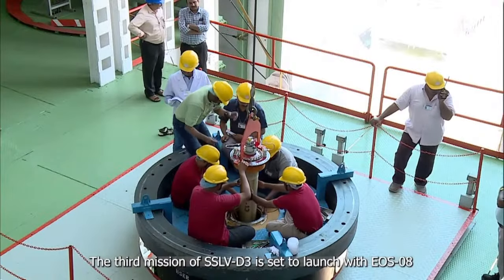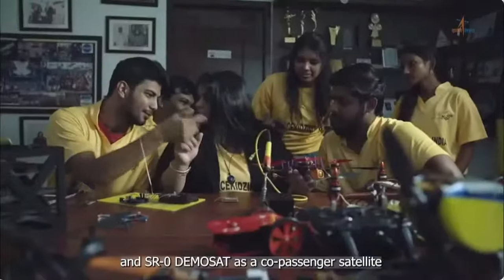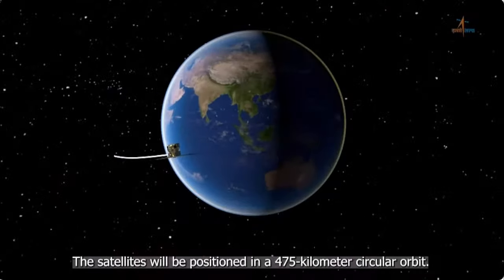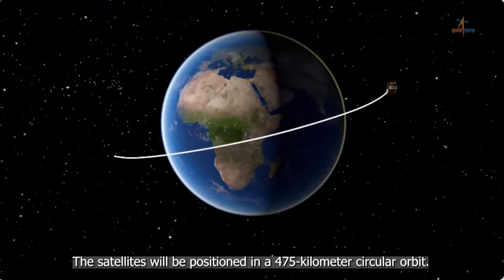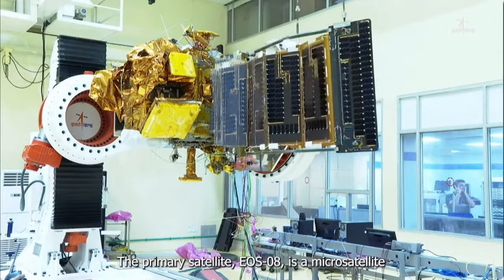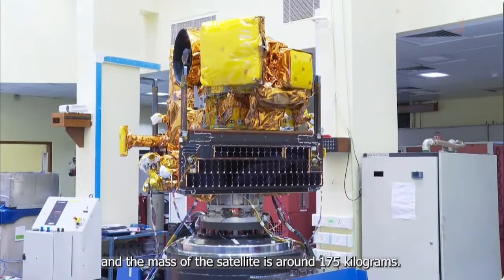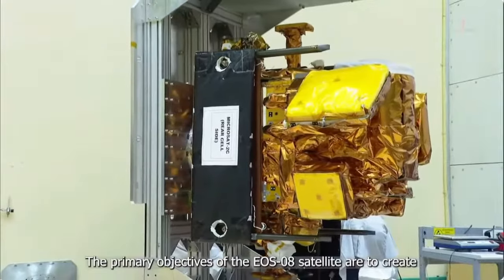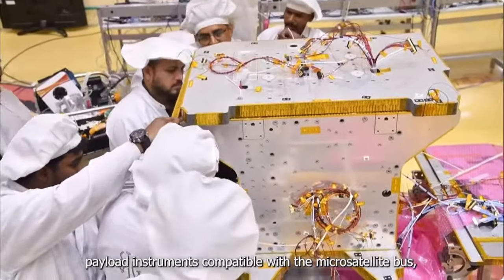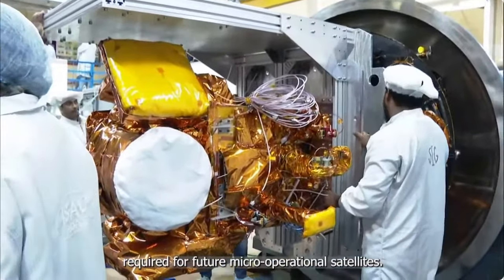The third mission SSLV-D3 is set to launch with EOS-08 as the primary satellite developed by ISRO, and SR-0 Demosat as a co-passenger satellite developed by Space Kids India. The satellites will be positioned in a 475-kilometer circular orbit. The primary satellite EOS-08 is a microsatellite built on an IMS-1 bus platform with a mass of around 175 kilograms. The primary objectives of EOS-08 are to create payload instruments compatible with the microsatellite bus and to incorporate new satellite-related technologies required for future micro-operational satellites.